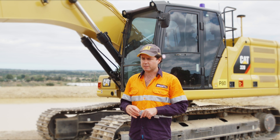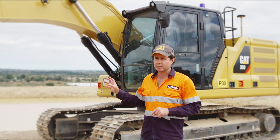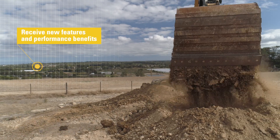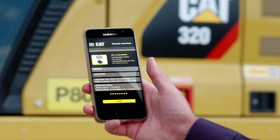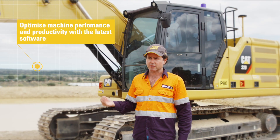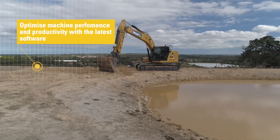The first time I did a remote flash of the machine I received a new feature which was lift assist. The second time I did a remote flash there were big improvements to the tilt hitch automation. Both of these features are going to allow me to win more business in the future.